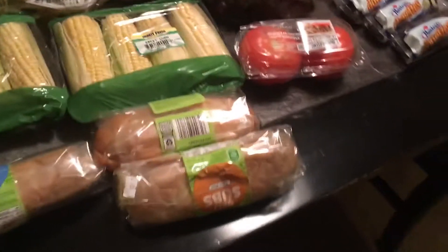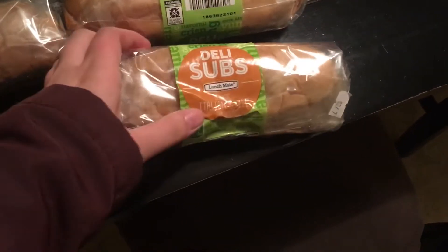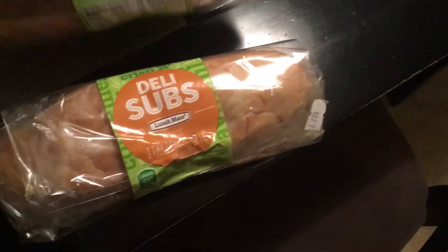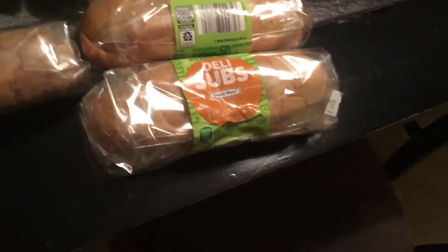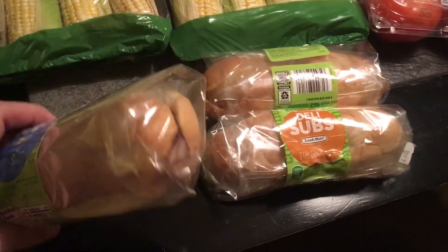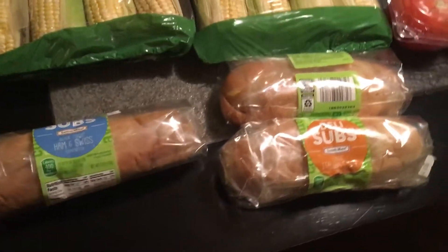First over here I got three deli subs. This one is Italian style, this one is black forest ham and swiss, and this one is turkey and swiss. It's nice that they're all different and the date on them is the 7th. Today is the 9th and it's really cold outside so they were nice and preserved. They will be completely fine to eat within the next few days.